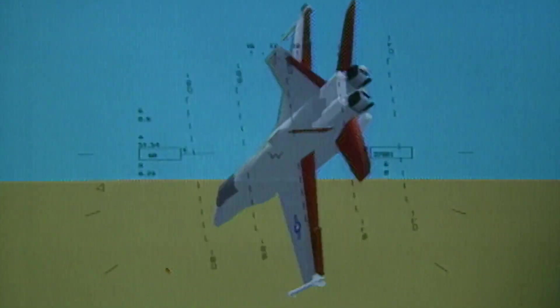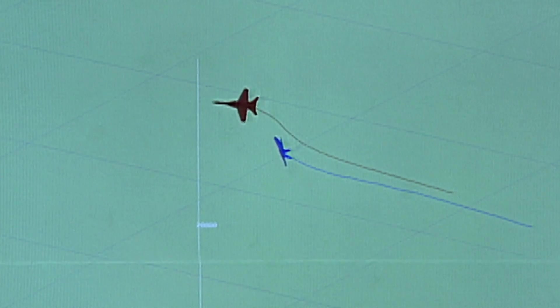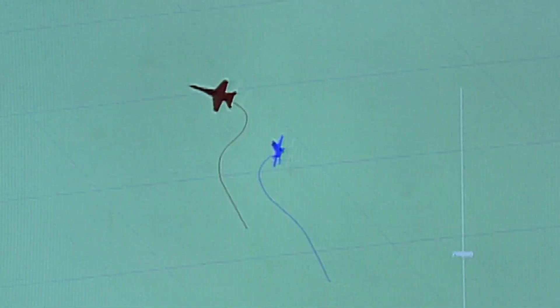The benefit to a fighter airplane of being able to maneuver at high angles of attack is that it has the ability to put its weapons on a target — point and shoot. The trouble has been that with the plane's nose pitched up at these high angles, it continues to fly in its original direction. This reduces lift, and when there's no lift, there's no control.